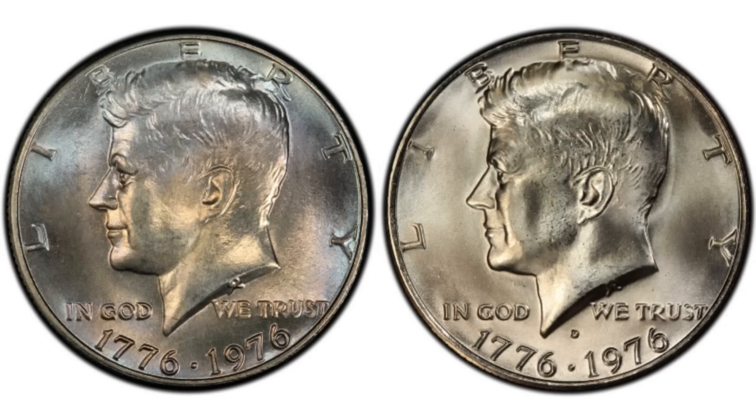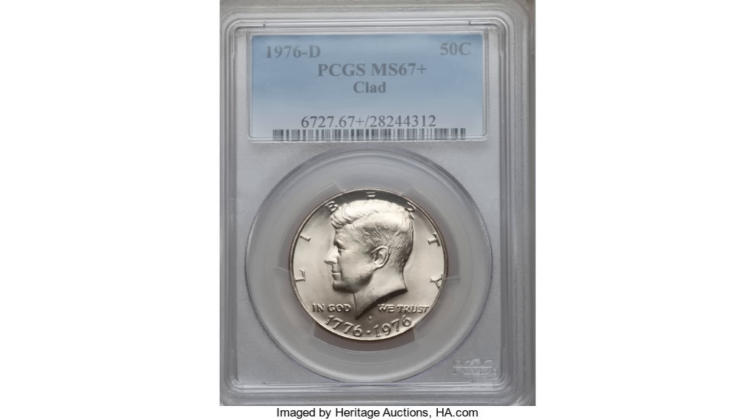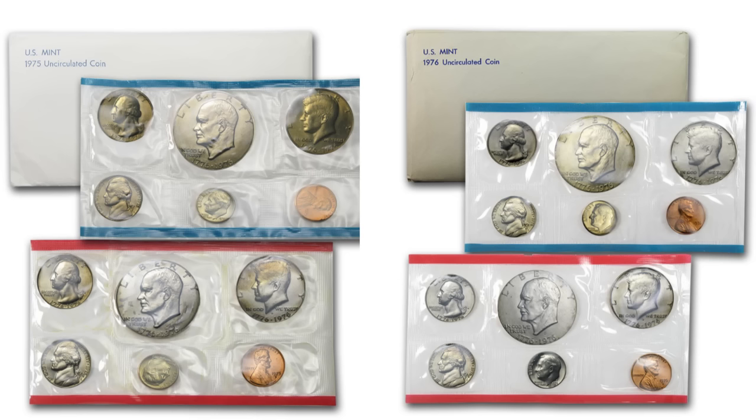This 1976-D Kennedy half is the latest sale, and in grade MS67 Plus, it sold at Heritage Auctions for $2,585. The MS67 Plus grade is a high grade but not the best — the best would be MS70 — but it's still a very nice grade. To find coins in that good condition, you most likely need to look at the uncirculated mint sets from 1975 or 1976, which you can buy on the secondary market or even during our live auctions.